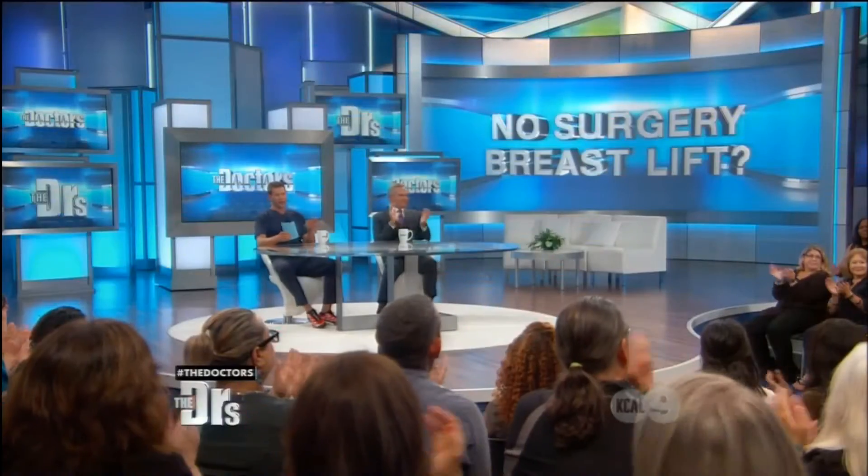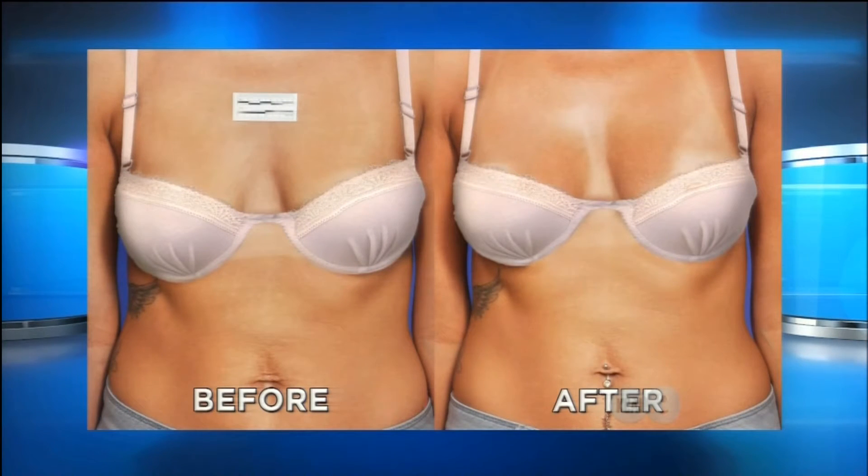Dr. Barry DiBernardo is here along with his patient Samantha. Now I want to show everyone your before and after picture, and most importantly I want to ask you, Samantha — are you happy with the results? A hundred percent I'm happy. After having this procedure the next day I was up and running doing exactly what I needed to do. I have a three-and-a-half-year-old daughter, so having this quick, non-surgical procedure meant I was able to do the mom things I need to do. I feel great.